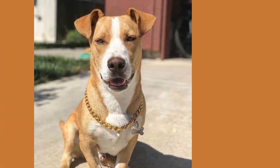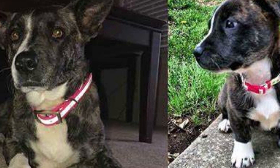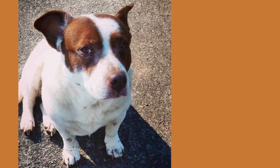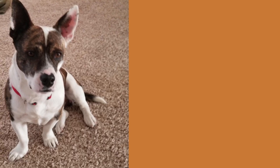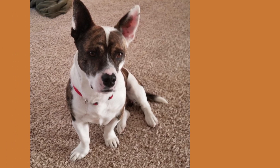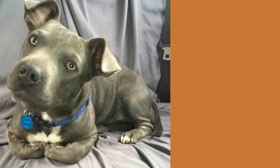Now let's talk about the price. The cost of a Corgi Pitbull Mix can vary depending on the breeder and the location, but on average, you can expect to pay between $500 to $1,500 for a healthy puppy. Remember, the price is just a small investment compared to the love and loyalty your new furry friend will bring into your life.